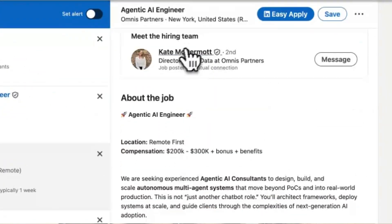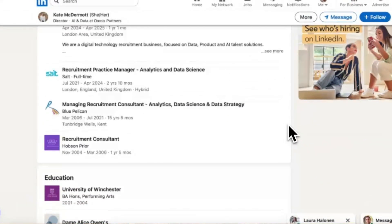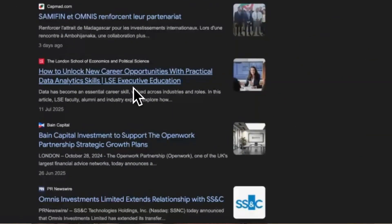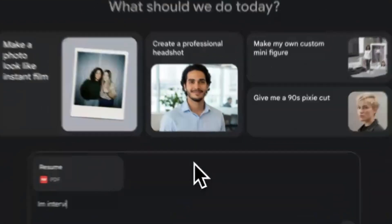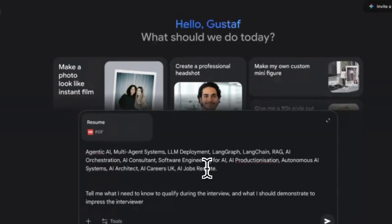The first step to preparing for an AI engineer interview is open source intelligence. Get as much information as you can about the company, the job description, the people already working in that role, and especially the person interviewing you. Go to Google News and search for the company name and the interviewer — this lets you demonstrate you're staying up to date with the industry. Then dump all this data into your favorite LLM along with your resume and ask: what concepts should I know to qualify, and what extra knowledge can I display to impress the interviewer?